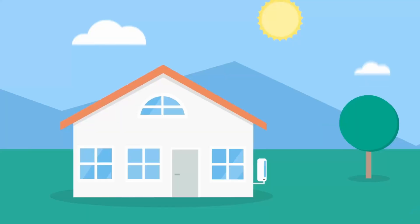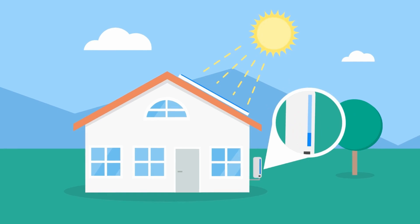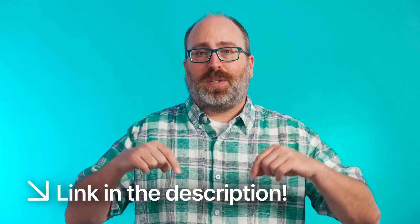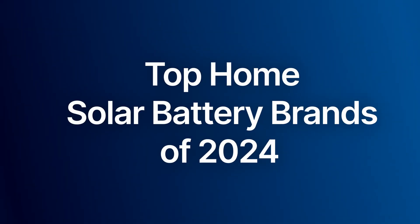We think this is the most holistic way of looking at a battery brand, and we do this because we want to make sure homeowners are informed enough to choose brands that make good equipment and will be around to support you long into the future. There's more details to learn about all the criteria we cover, but we'll put a link to our full article about the brand rankings in the description below. Without further ado, here are the top home solar battery brands of 2024.